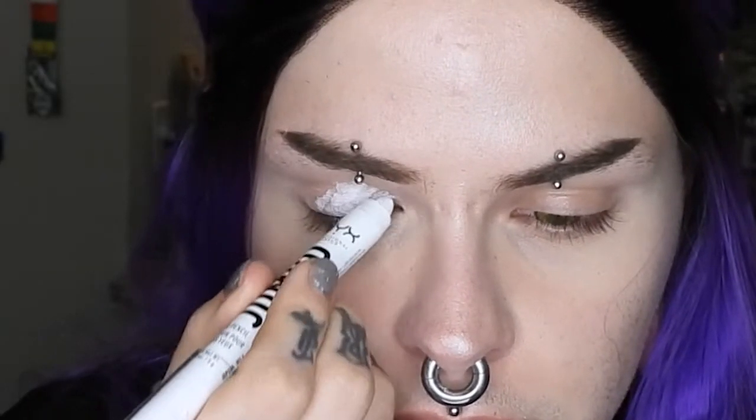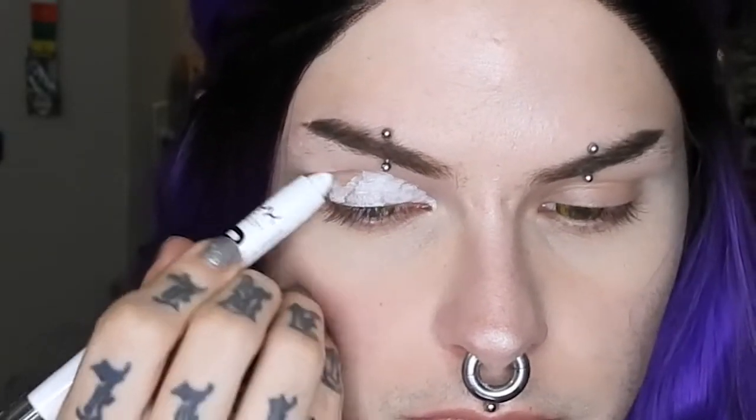We're going to go ahead and start with the NYX Jumbo Eye Pencil in Milk, and I'm going to start by putting this all over my lid to prime it. I'll smooth that out with the Unearthly Cosmetics brush UC84. Then, same brush cleaned off a little, I'm going to set the inner portion of the eye, probably over to the halfway mark, using Taco by Sugarpill.